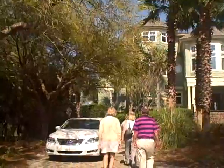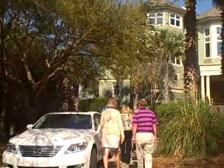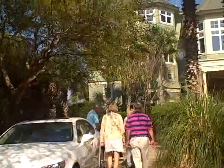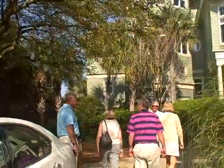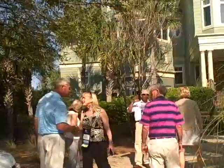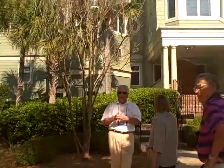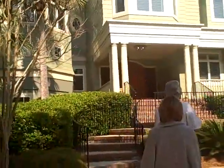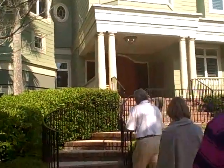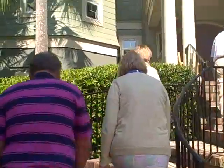We have around 200 realtors from all over the country visiting and networking here at Kiawah Island for three days, and we're on a property tour. Actually, it's four million nine ninety-five, not four million. Four million nine ninety-five — and it's all negotiable. I guess that was the listing agent back there.